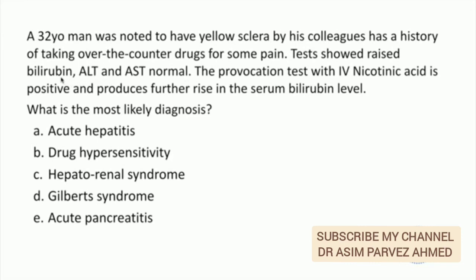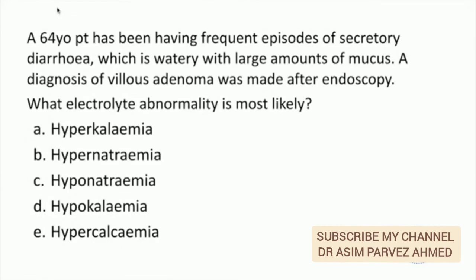This is a benign condition which does not require any treatment. Patients can have a rise in bilirubin after intercurrent illnesses, fasting, stress, and sometimes after a few medications.